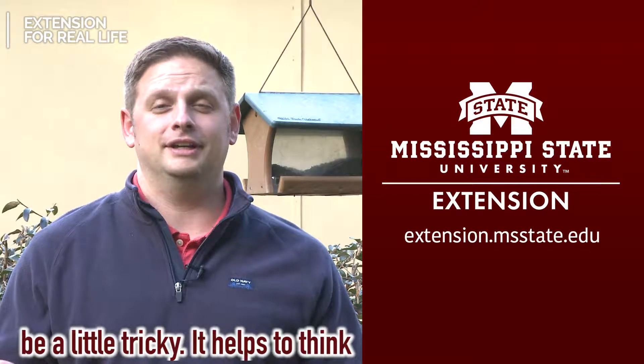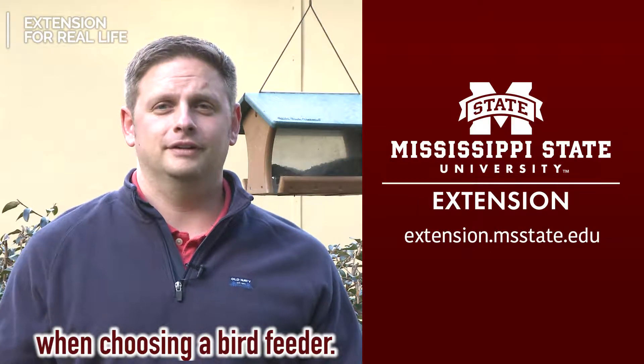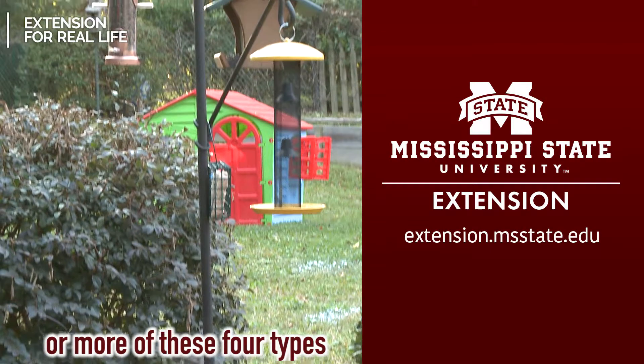Picking out a bird feeder can be a little tricky. It helps to think about what birds you would like to see when choosing a bird feeder. I recommend choosing one or more of these four types of feeders.